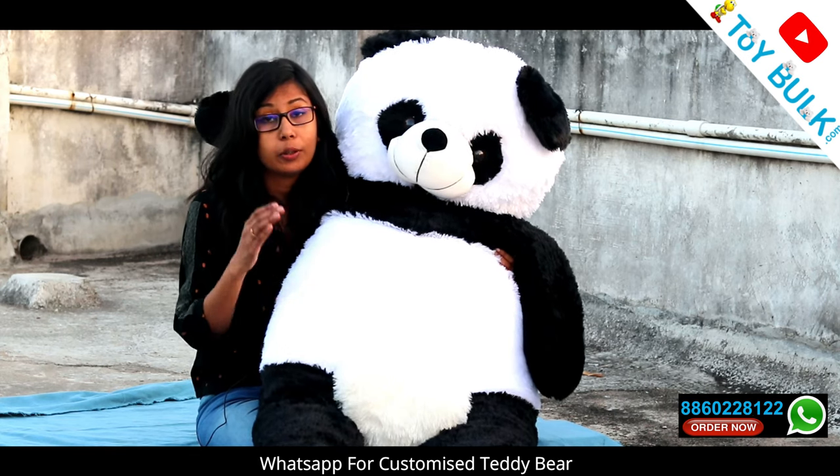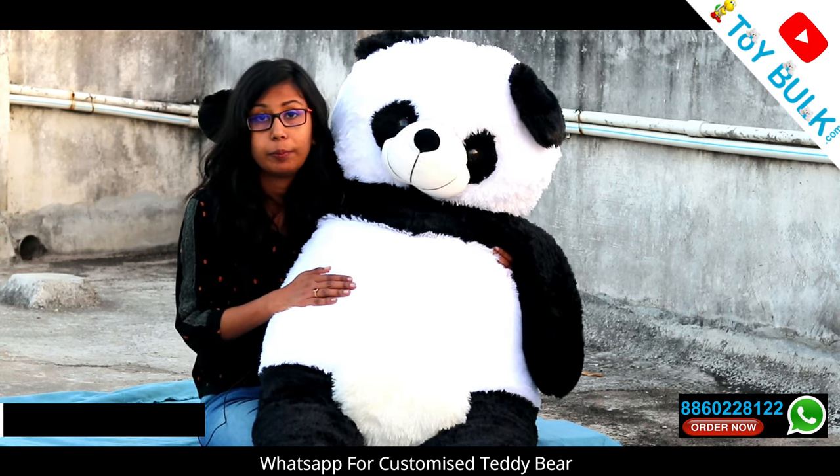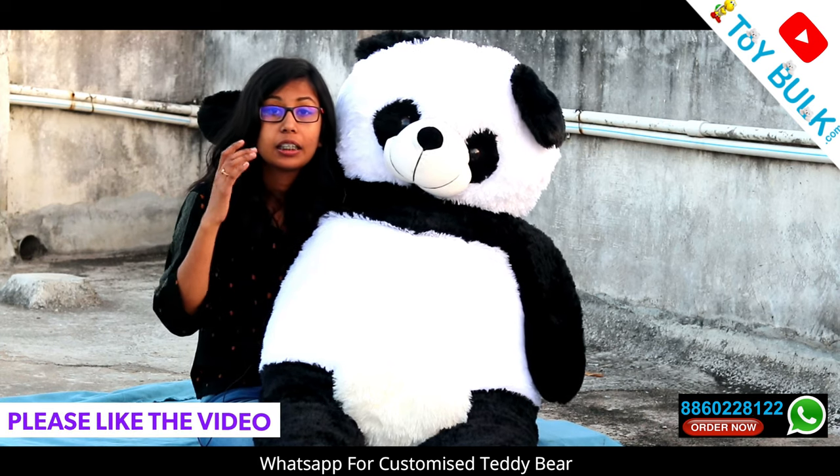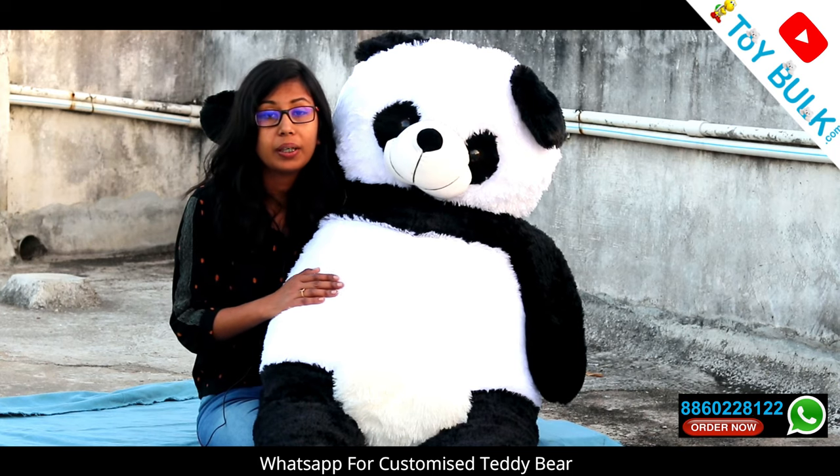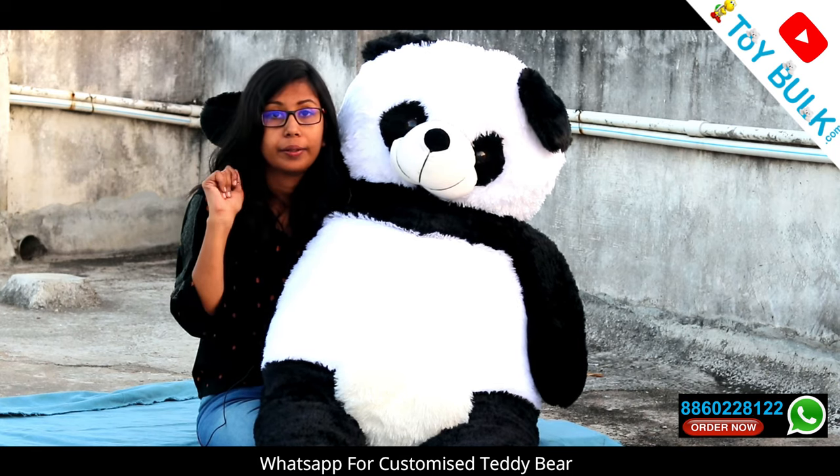I hope you liked this teddy bear. If you liked this video, please like it and subscribe to my channel, as I do these soft toy unboxing videos regularly. We will see you in our next video — take care and bye-bye.